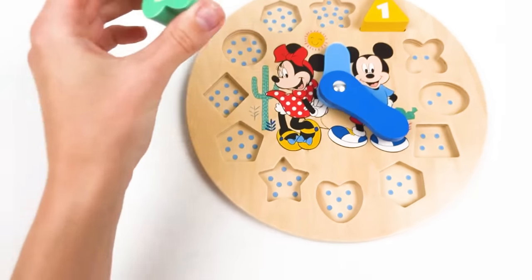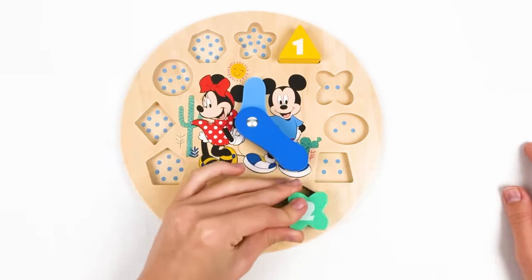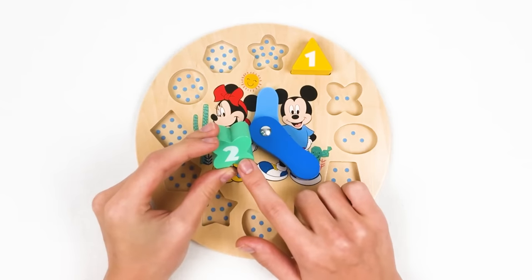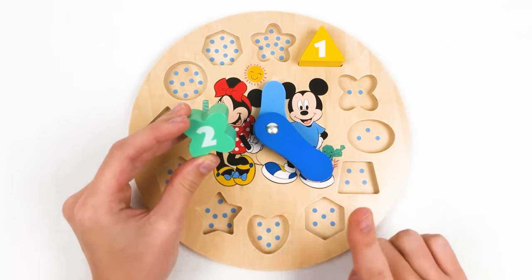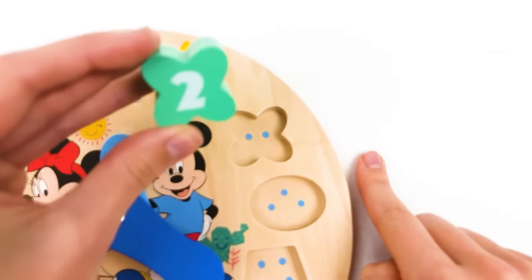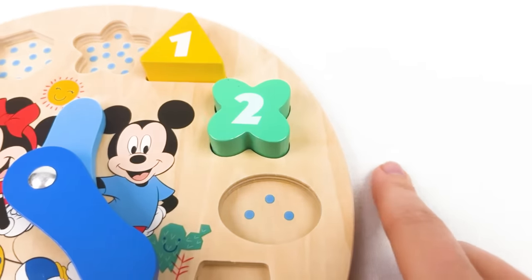Let's place number two. It has number two, so we have to find two dots. There are three dots here, six dots there - look, two dots! And number two, the green color, goes there. Yes! Well done!